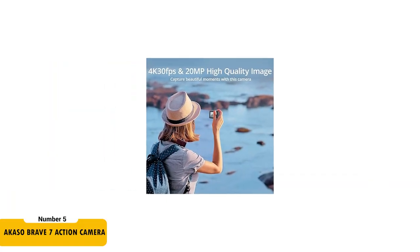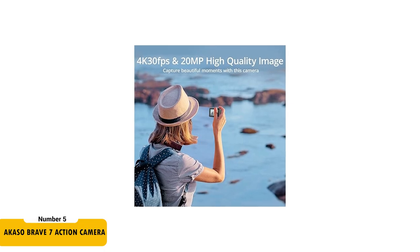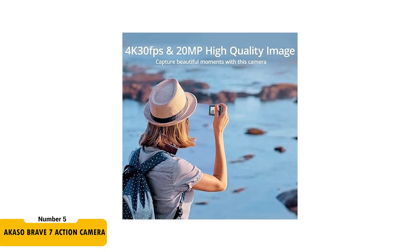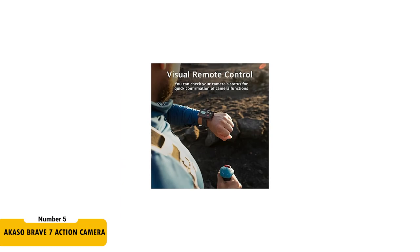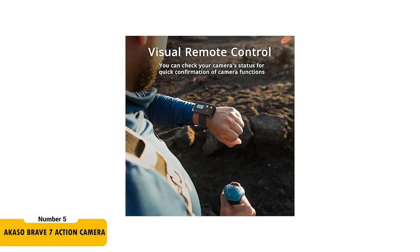Finally, we have the Ocaso Brave 7 Action Camera priced at $179.99. This camera is a powerhouse, featuring 4K at 30 frames per second and 2.7K at 30 frames per second video resolution with a 20 megapixel photo capability. Unique in its class, it offers a 33-feet waterproof rating without an external case. The visual remote control provides easy operation, mirroring the camera's status screen.